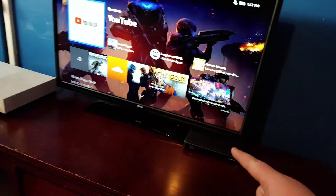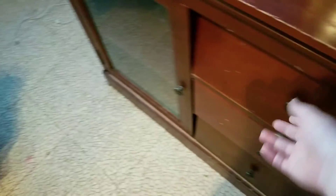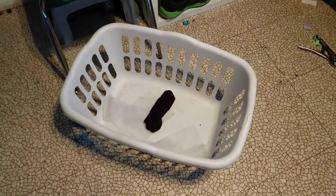This setup is getting updated, maybe like tomorrow or something, because this thing is broken down. I'm getting a big new TV stand from Ikea. And there's just a lonely sock in there — just a lonely little pepperoni sock.